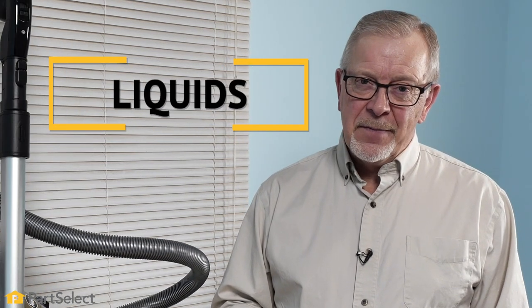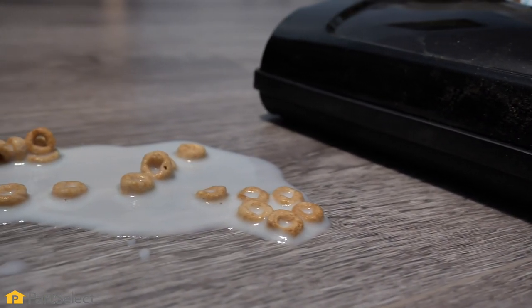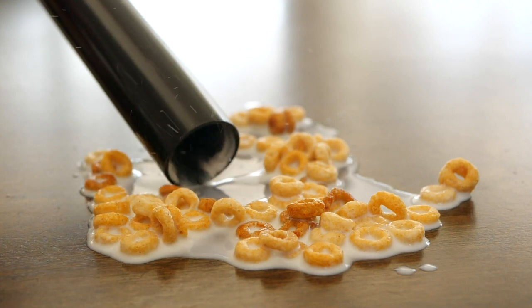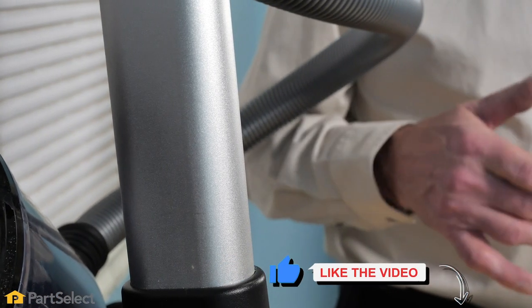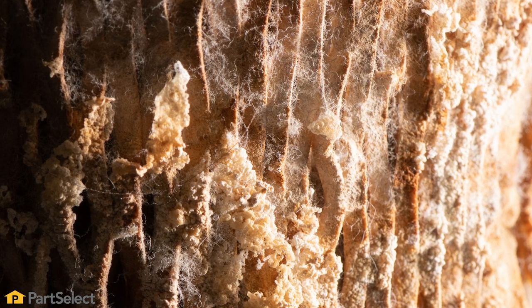Another really important item not to use your vacuum cleaner for is liquids. Although it's very tempting to grab your vacuum cleaner when your child upsets a bowl of Cheerios, it's not a good idea. Once you introduce liquid into your vacuum cleaner, it will coat the inside of the hoses, the filters, your canister, and could eventually turn into mold, which then becomes a health hazard.